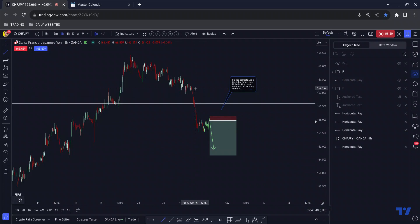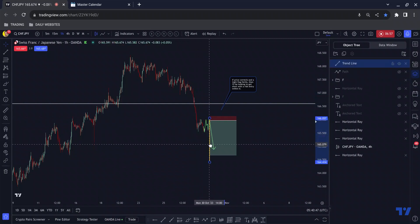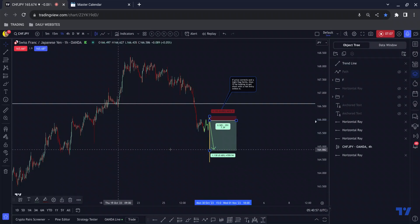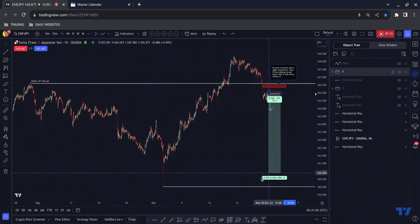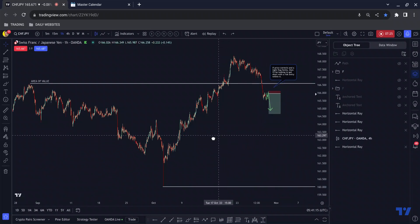If we measure where the impulse started and take it to the bottom of the correction, we would likely have enough momentum to take us down to that area and likely break that low. But the real solid target is this one down here — to take out this low with this wick — and you can see there's massive profit potential on that trade. So that is Swiss Yen.